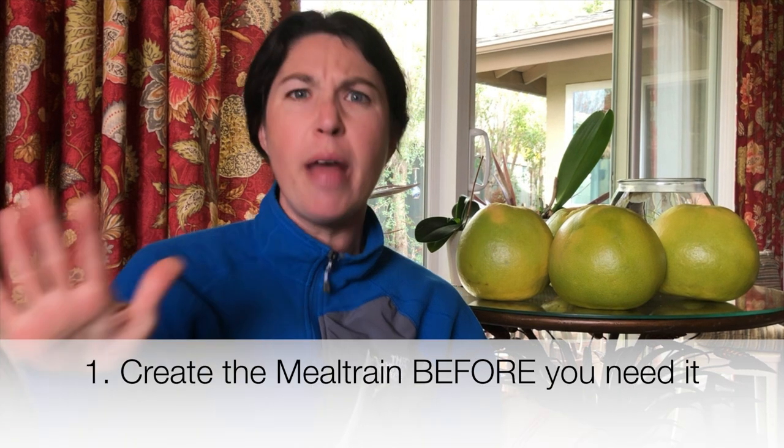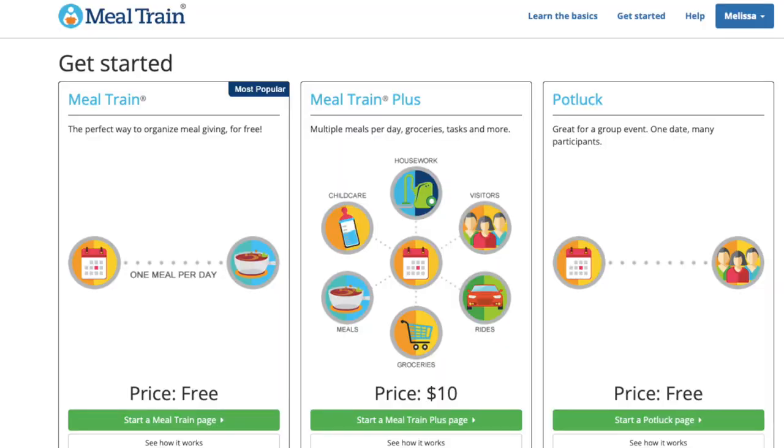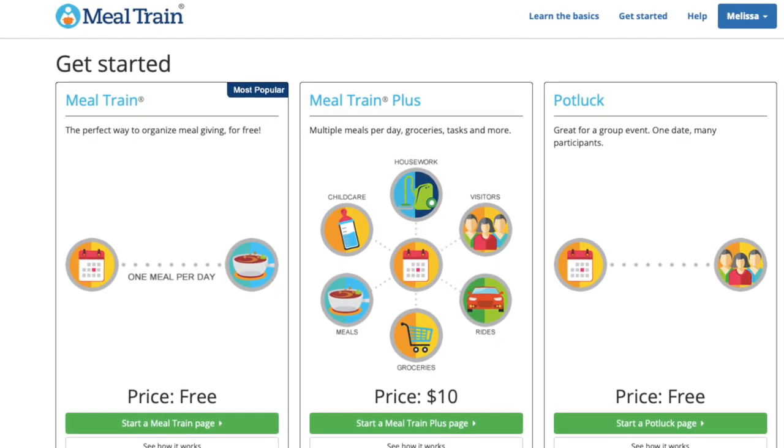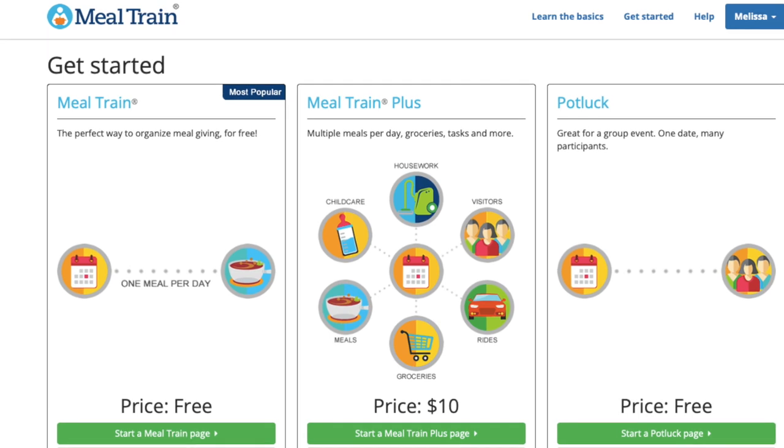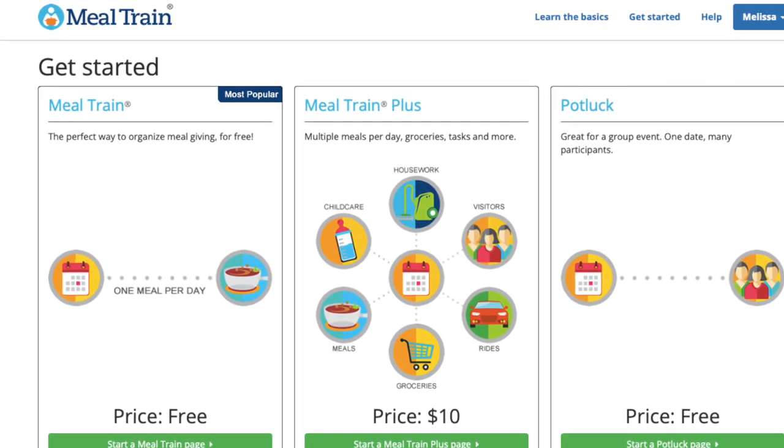So here are some tools for you. I have a list, we're just going to get down to them. My first tip: if you have a friend who's very pregnant, or has gone to the hospital, or is scheduled to have a c-section, my first recommendation is create a meal train on the meal train website. Create the meal train before you need it. It's also good if you hear confidentially that someone is ill or someone's having a surgery coming up — if you have advanced warning, go ahead and set that meal train up.